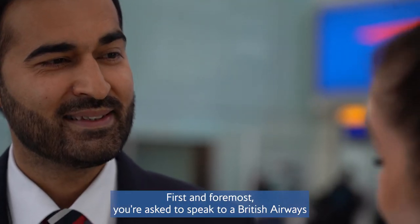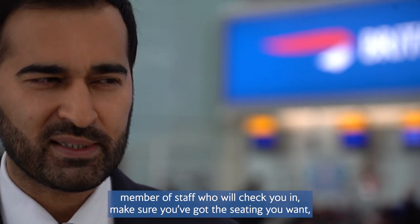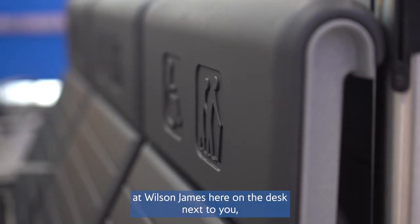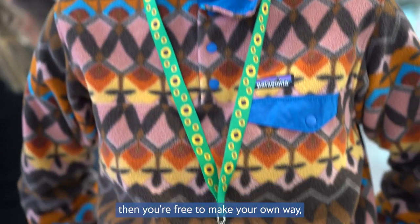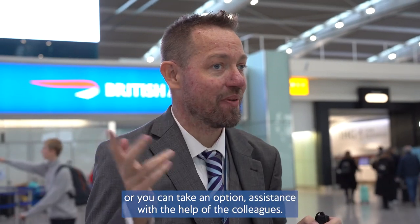They'll arrive here in Zone A. First and foremost you're asked to speak to the British Airways member of staff to check you in, make sure you've got the seating you want, make sure you know where your flight is going from, and deal with all that. We then hand you over to our colleagues at Wilson James on the desk next to you, and you're free to make your own way or take optional assistance with the help of colleagues.